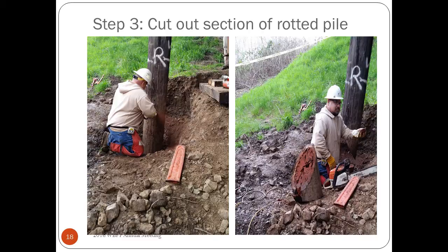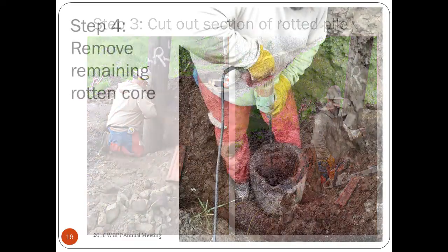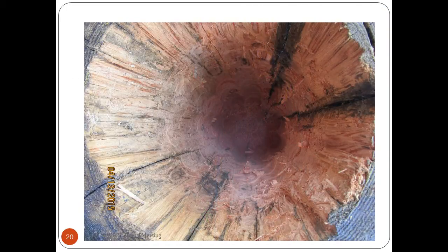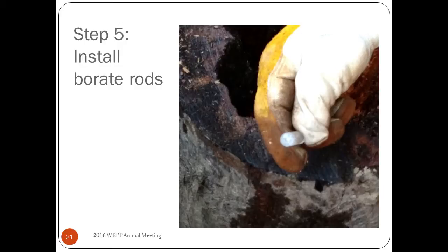From there they cut out the rotted portion of the timber pile, then core down with augers to remove the rest of the rot. Sometimes this extends quite deep and they'll use auger extensions — in general you're usually talking about three feet or so. We also require them to drill a small hole at the base of the pile center and install a borat rod. When moisture content gets above 28% rot can reinitiate; the borat rod diffuses boron into the pile to keep rot from continuing.